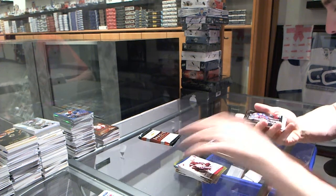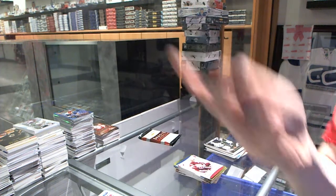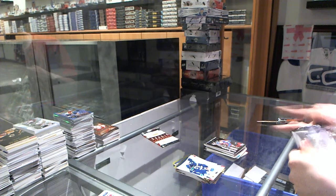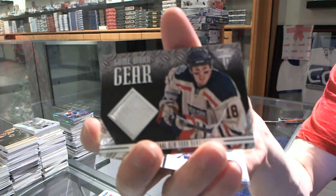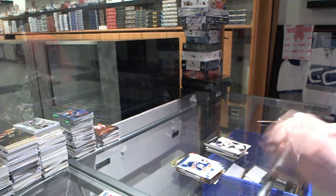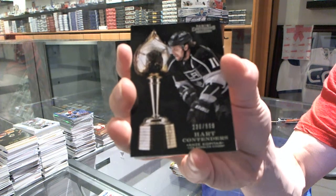We've got a Cup Contenders to $999 for the Colorado Avalanche, Matt Duchesne. Game Gear jersey for the New York Rangers, Marc Staal. Hard Contenders to $999 for the LA Kings, Anze Kopitar.